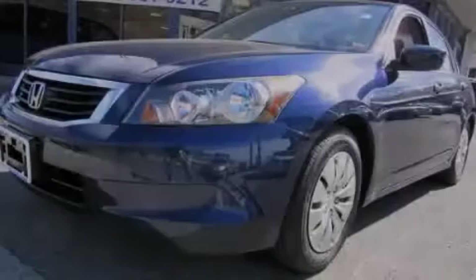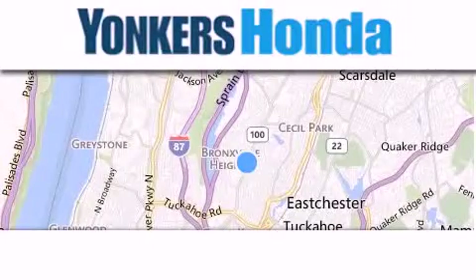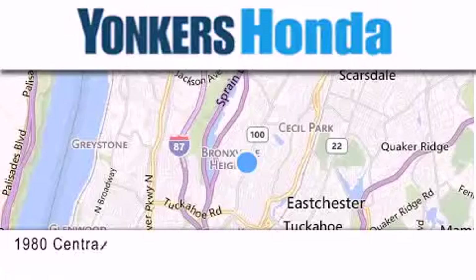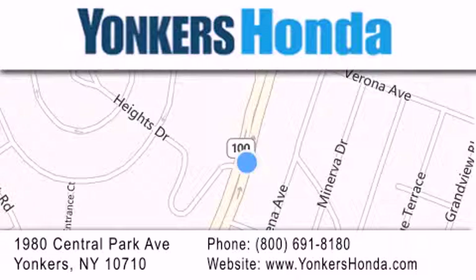Please call us today for more information on this great vehicle. Thank you for considering Yonkers Honda for your next vehicle purchase. If you have any questions, please visit our website, give us a call, or stop by our dealership, conveniently located at 1980 Central Park Avenue in Yonkers.